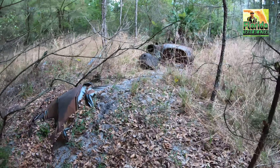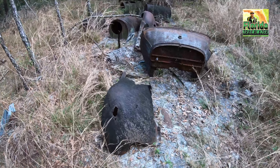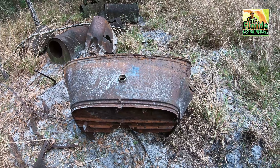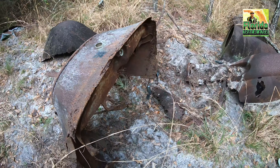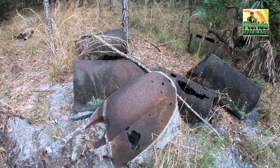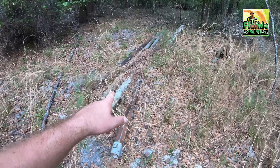I'm seeing some old remains back here. This is interesting — this could be part of an old vehicle or something like that. I can also see some piping laying on the ground.